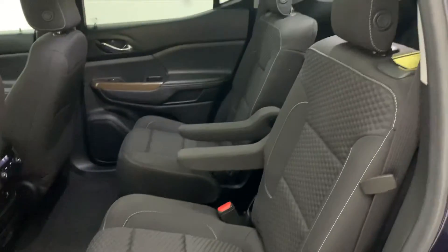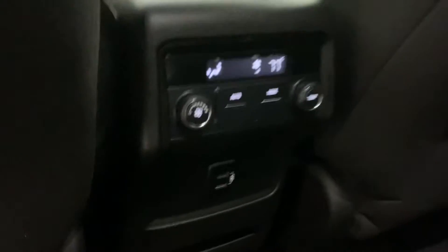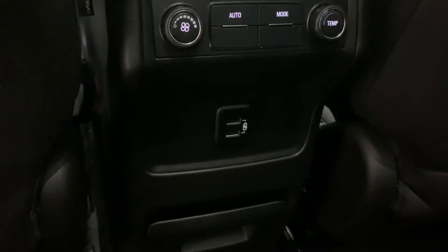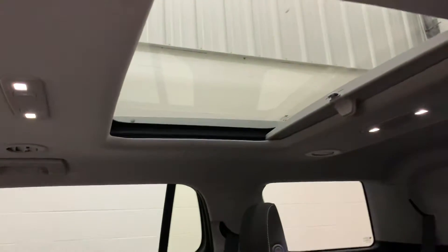Bucket seats — captain seats in the second row. There's your climate controls for the second row, and you do have some USB ports down there as well. You've got the HVAC up top and also down below the back seats as well. And there's your second row sunroof.